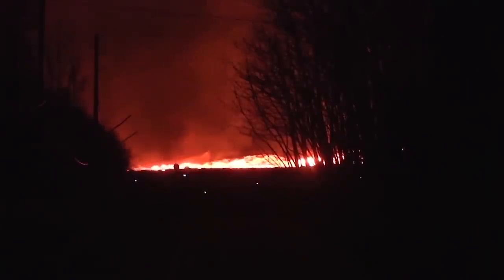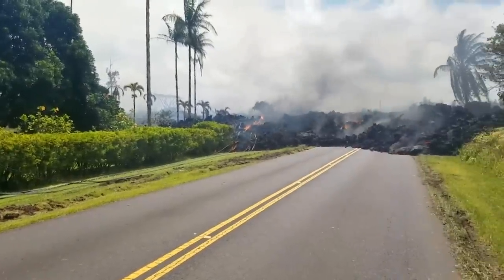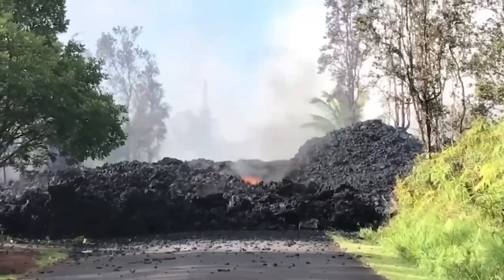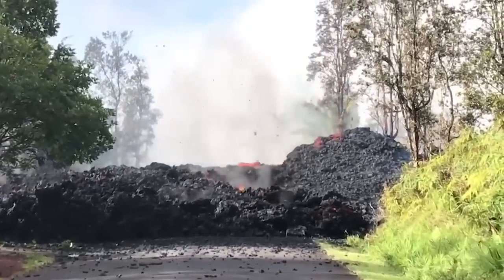We've identified regions along the flanks of the volcano that have shorter and longer response times. There are some places on the volcano where the lava flows entered the ocean in a matter of hours, and then there are other places where the lava flows will show up to communities in weeks to months. So you have to recognize where you live, how quickly lava flows can arrive in your area, and then you should be preparing.